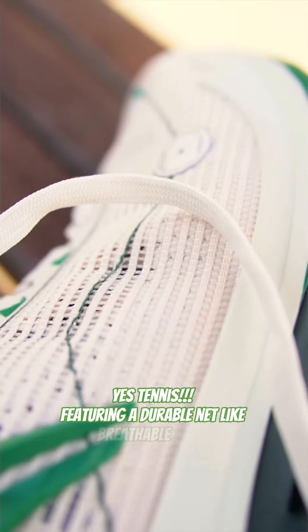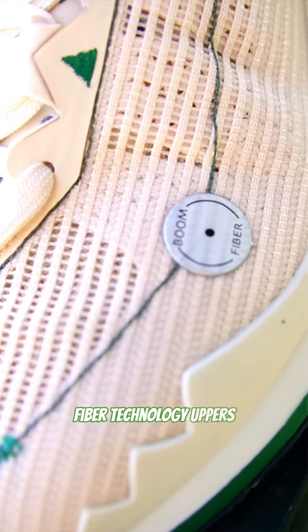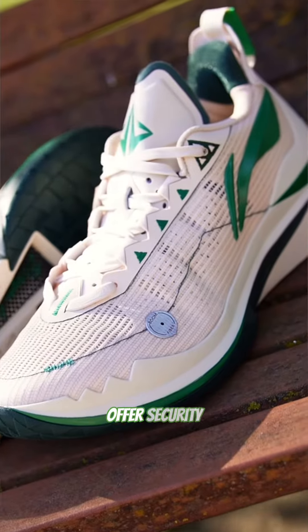Featuring a durable net-like, breathable Boom Fiber technology upper, it maintains shape, offers security, lightweight feel and superb breathability.